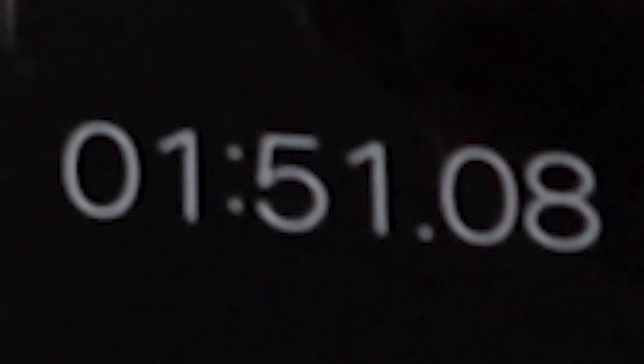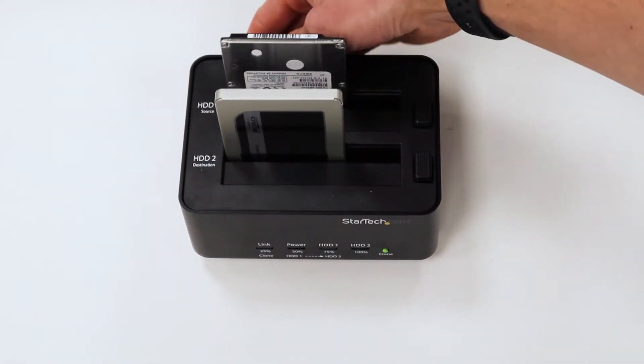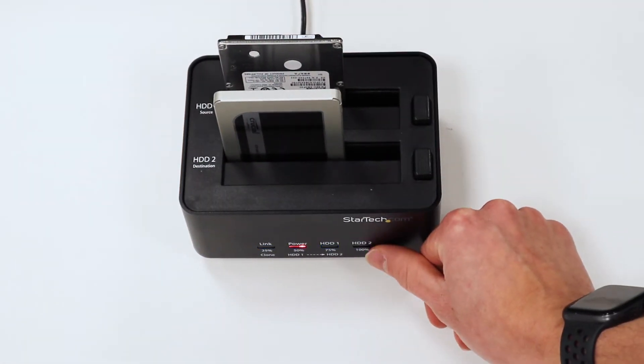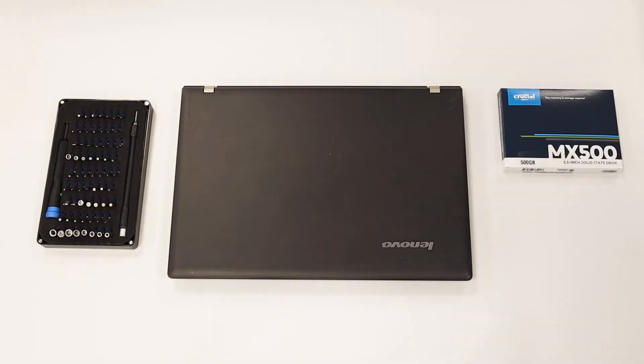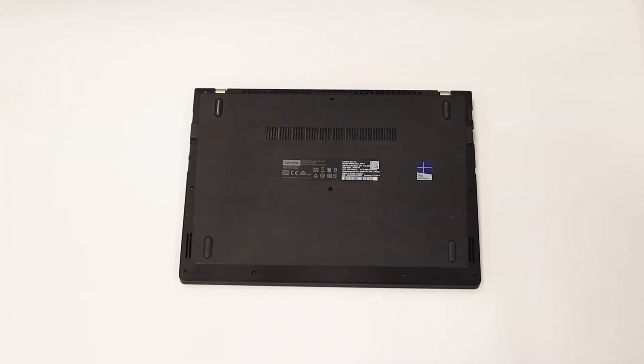Now to save ourselves some time today, what we're going to do is clone the original hard drive onto our brand new SSD using this fancy little tool here. A little bit of time later and boom — one exact copy of the original drive. Now for today's build, we're going to use a laptop, a toolkit, a brand new SSD and some new memory.